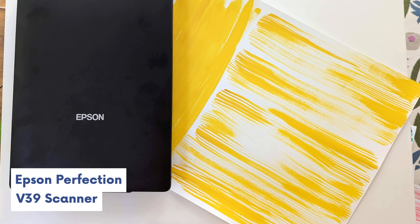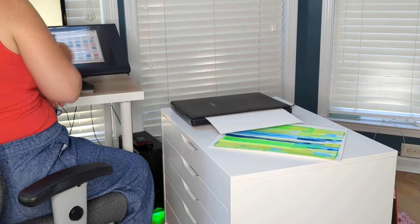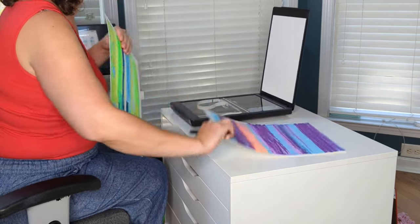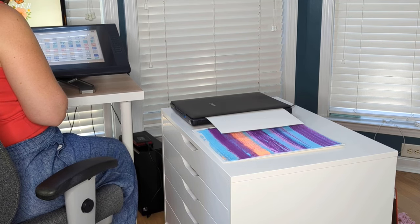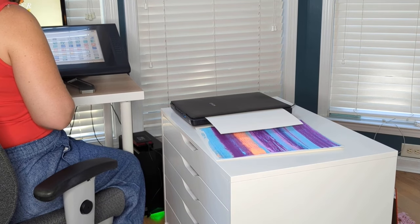Next up is my scanner — the Epson Perfection V39 color photo and document scanner. I used to use this a lot with my old sketchbook, but now that I have my iPad I can just transfer sketches digitally. I do still use the scanner for handmade textures, ink splatters, and similar elements. In the past I've worked with clients who sent me vintage fabrics I needed to scan. It's a relatively small scanner at 9 by 12 inches — there are large format scanners if you do a lot of heavy scanning like large paintings — but for what I do it's fine to make multiple scans per image.